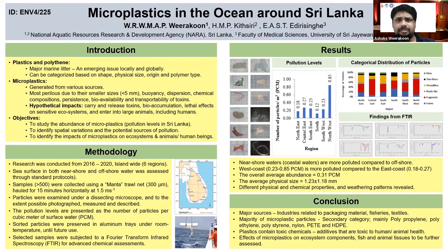Most were polypropylene, polyethylene, polystyrene, nylon, and PET-like plastics with low densities.